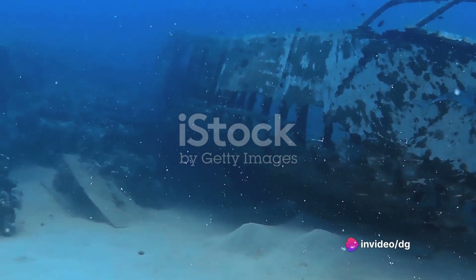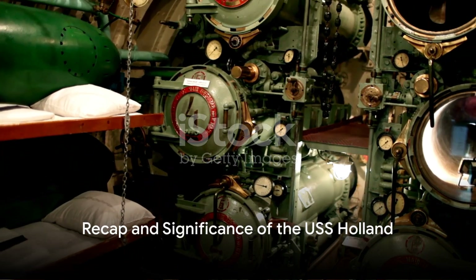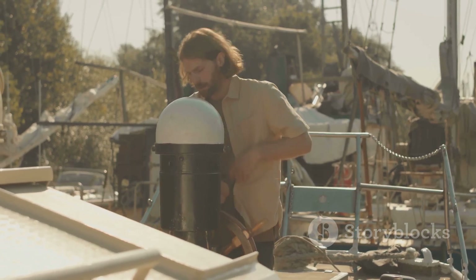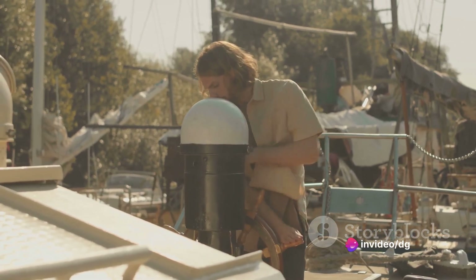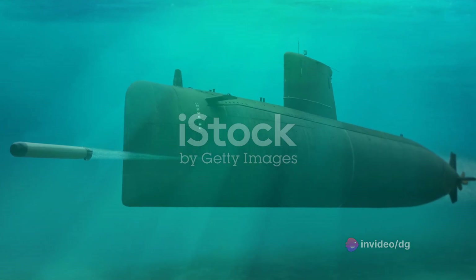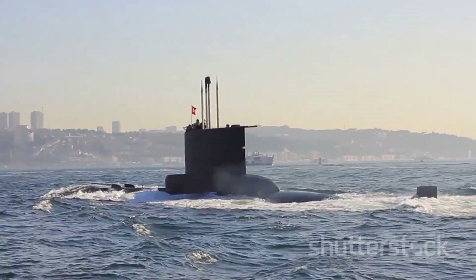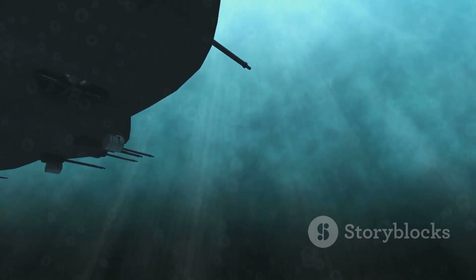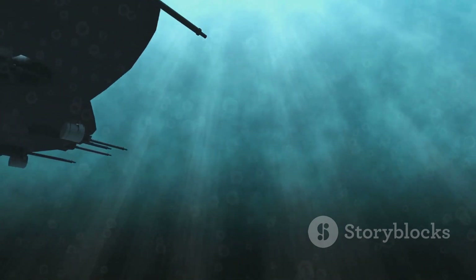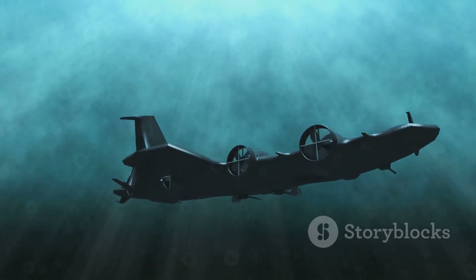Indeed, the USS Holland left an indelible mark on the world of naval warfare. A remarkable invention, it changed the landscape of naval warfare forever. Born from the genius mind of John Philip Holland, it was the first submarine to effectively combine electric and gasoline engines. Equipped with an 18-inch torpedo tube and a dynamite gun, it redefined naval strategies. This game-changing vessel influenced the design and development of many future submarines. From a schoolteacher's vision to a revolutionary machine, the story of the USS Holland is a testament to human ingenuity and innovation.